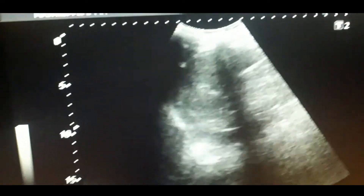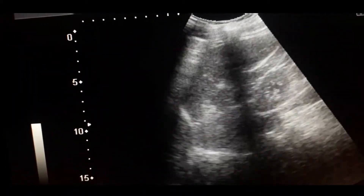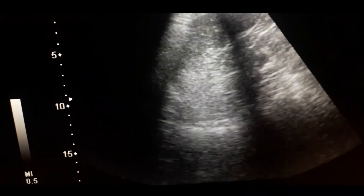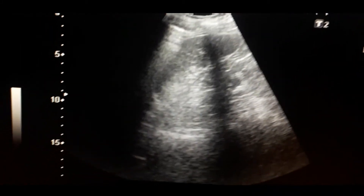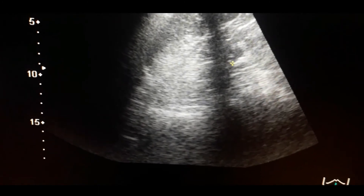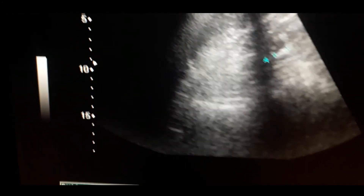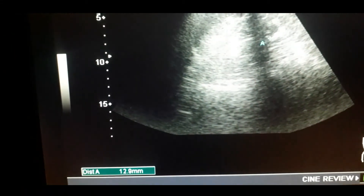Now coming to the left kidney — you can appreciate that the cortex is thin on the left side as well, and there is a stone in the pelvis. There is decreased corticomedullary differentiation on the left side, and there is a 12-millimeter stone in the pelvis.